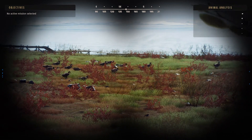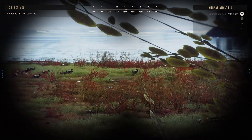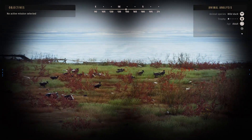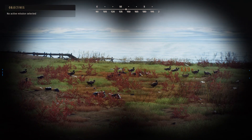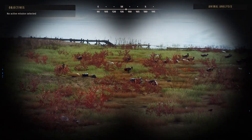Somewhere in the group should be this five-star, so let's see if we can find him. Scanning, scanning — I think this is the right group of ducks.